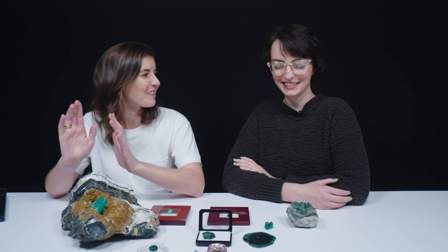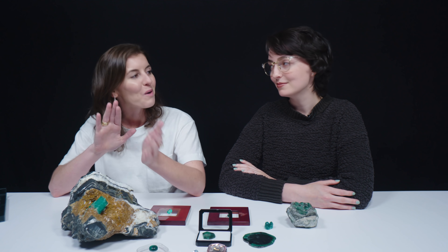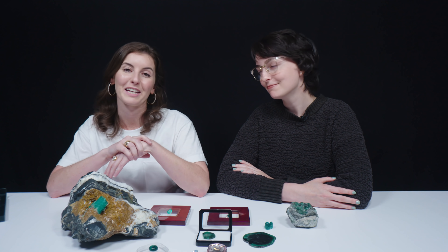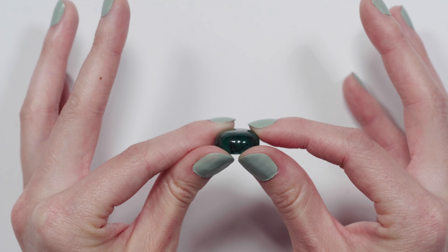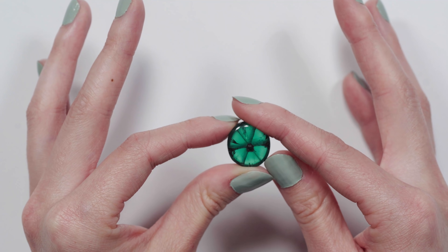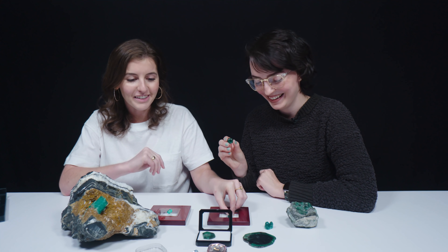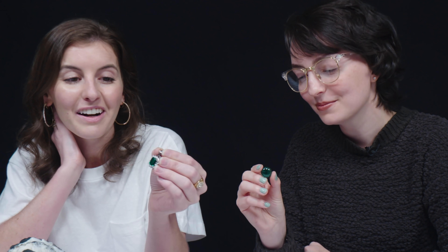I've loved looking at all of these different emeralds — specimens and faceted gems today — but on this channel we pick our favorites for a closer look. I'm going to choose the trapiche, because instead of looking at the story from the outside you're looking at the story within. For that sake I'll choose this faceted one — I love the clarity and the color, it's just beautiful.